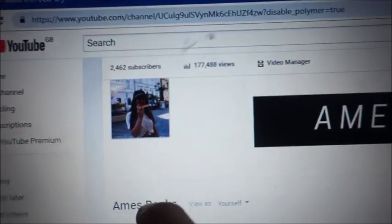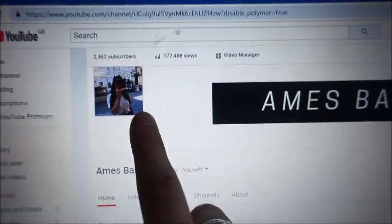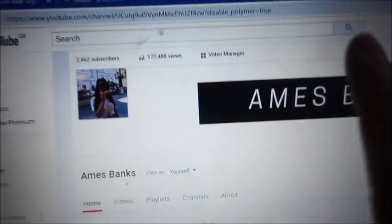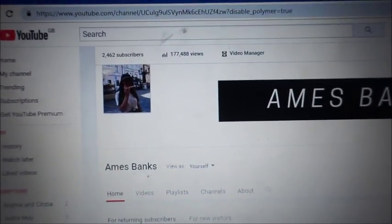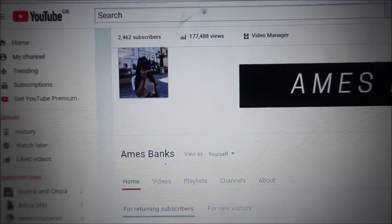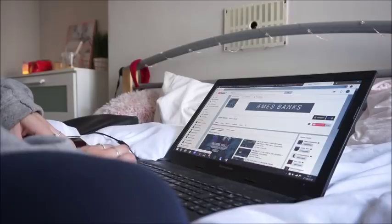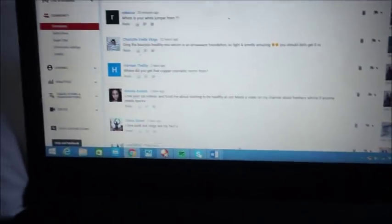I can't believe I'm on that many subscribers - not long ago I just hit 2,000, like what the hell! Thank you so much if you subscribed. If you're watching this, please don't forget to subscribe because I really want to get to 3,000 ASAP. I had a goal by the end of the year to get to 2,000 but it's looking more like 3,000, which is so cool. I am literally just replying to all your comments now and I love hearing from you guys.